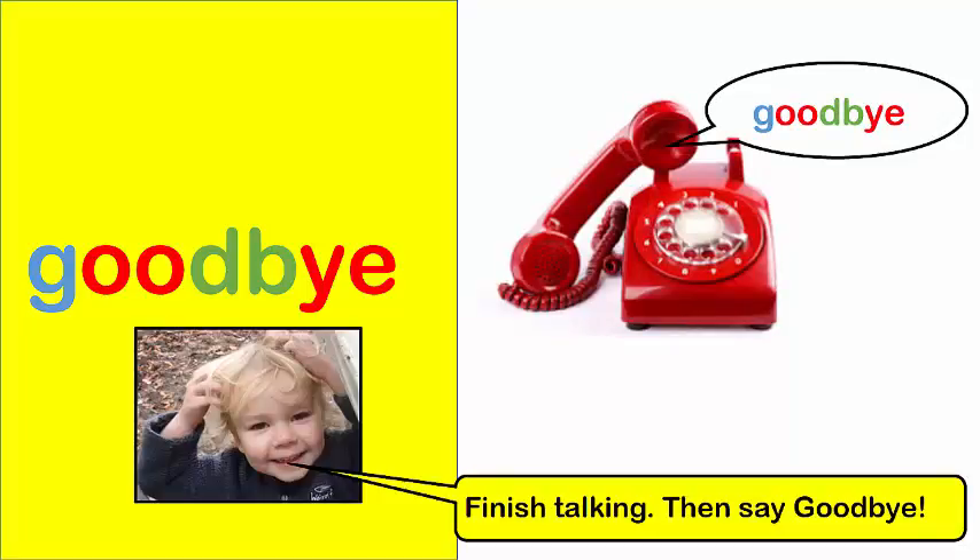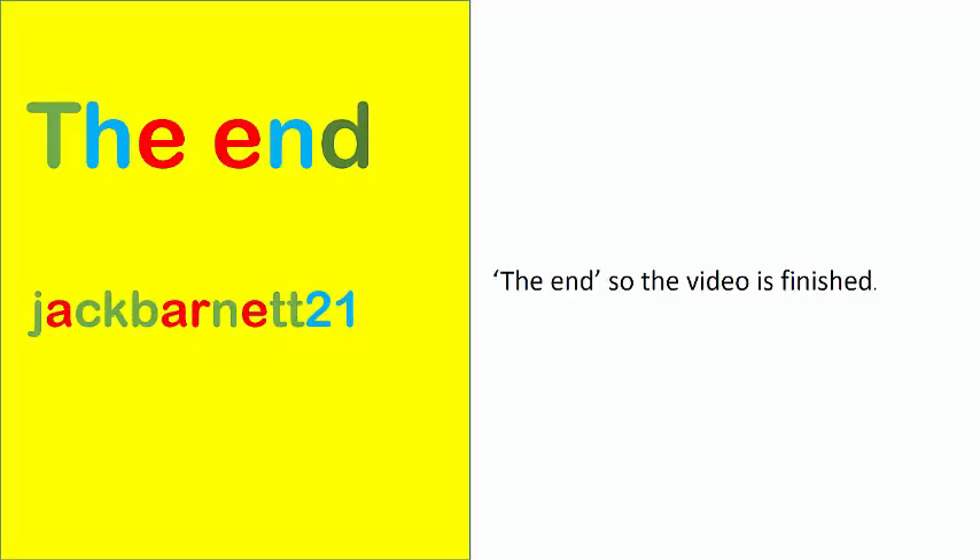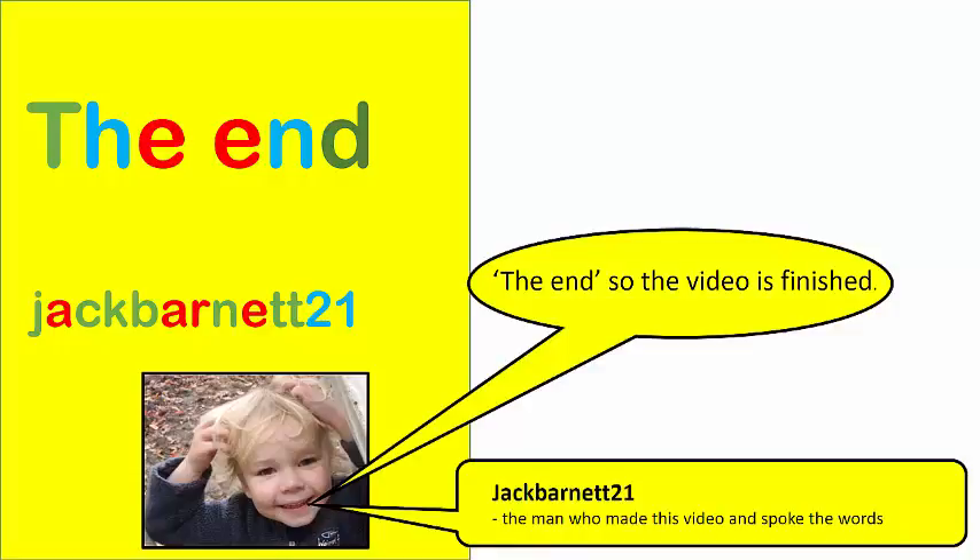Goodbye. Finish talking then say goodbye. The end. So the video is finished.